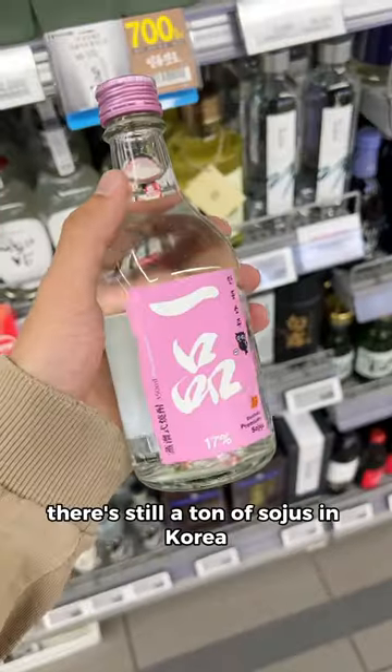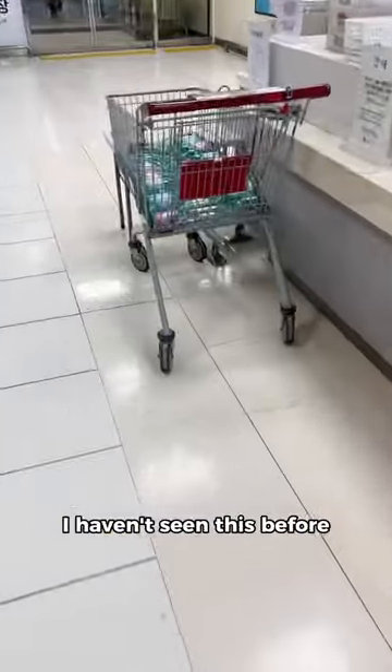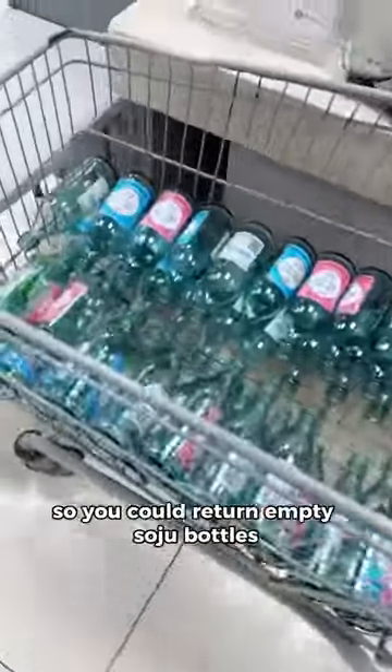And that's literally only in this store. There's still a ton of sojus in Korea that even a lot of Koreans have never heard of. I hadn't seen this before, but this supermarket also had a trolley set out so you can return empty soju bottles.